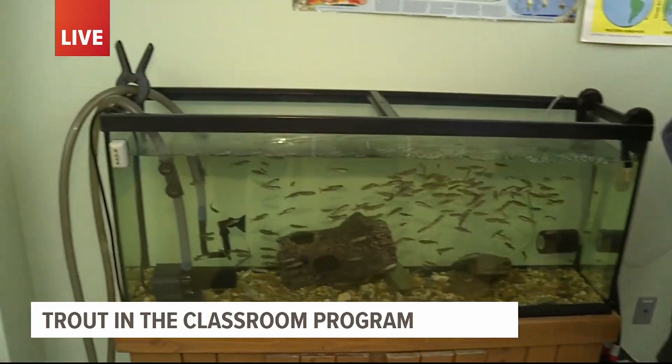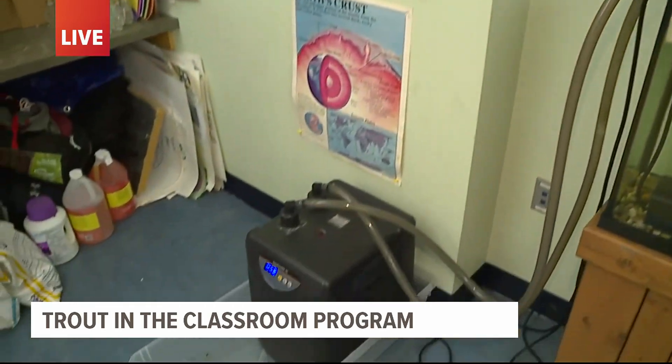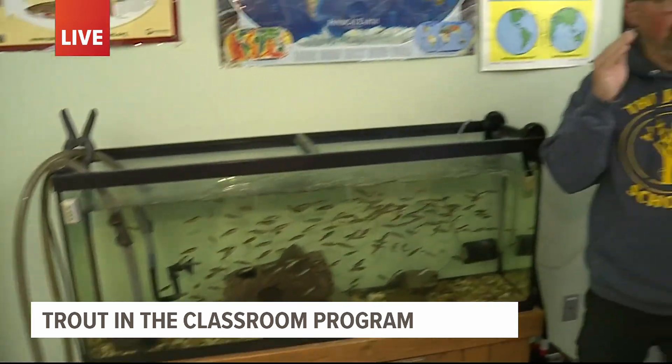Why is this type of program so important for students to learn? It's like seeing it from the beginning to the end — they see it from when they get the eggs to when they release them in the creek. We do a lot of projects like that here. And it's also real: they can see it, touch it, all those things. That's really important for them to create that lifelong learning.